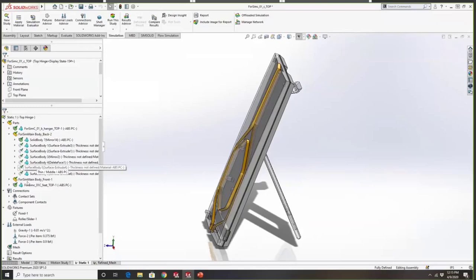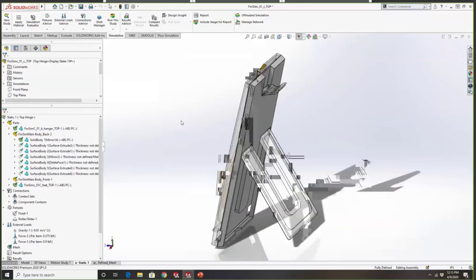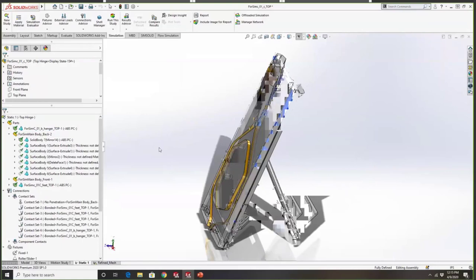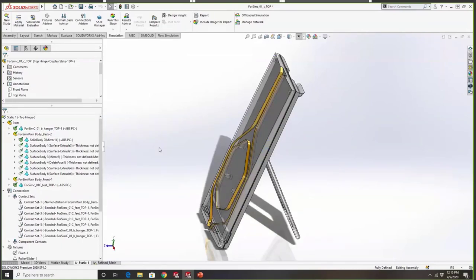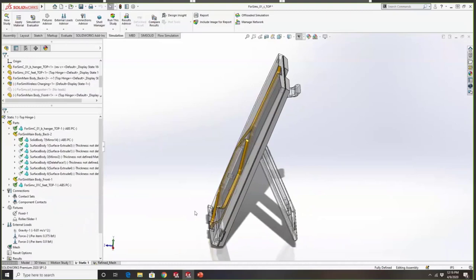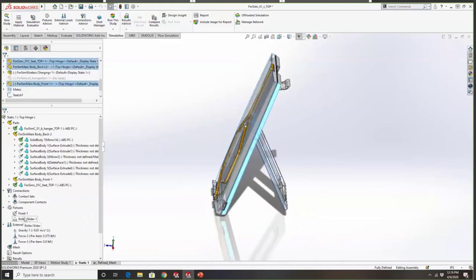Then we move on to our boundary conditions — how is our part interacting in reality? We're virtualizing the physical testing in the system. We have our contacts: different parts are going to interact differently — you can simulate a weld versus a hinge, which is going to rotate. We use a combination of bonded contact and no-penetration contacts, properly simulating components that were glued, welded, or snapped together as well as components with free range of rotation.